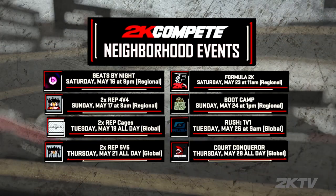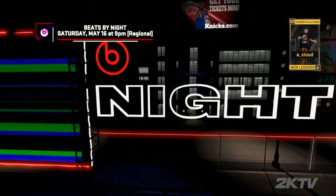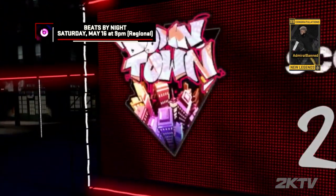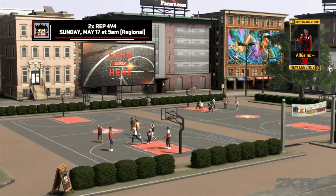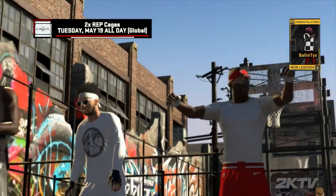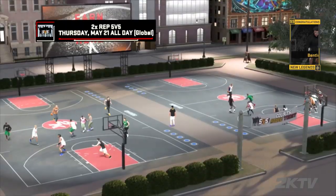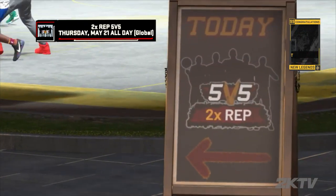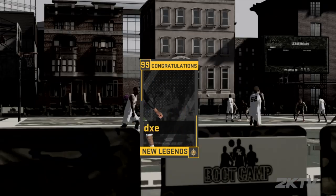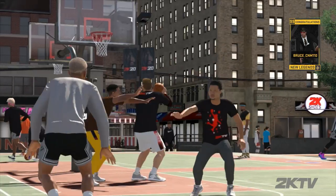2KMC here with your 2K compete events happening in the neighborhood. Saturday, it's getting lit with Beats by Night — 3v3, 2v2, a dunk off court and a downtown court. It's all there and all worth double rep. Sunday, hop on the 4v4 courts and earn double rep. Tuesday, bounce around in the cages and take advantage of the double rep happening all day long. And the double rep continues all day Thursday — find a full squad and get some run on the 5v5 courts. Congrats to all the new legends popping up on your screen. Stick around and I'll be back later with your top assists of the month.